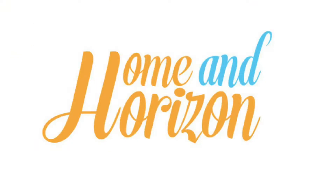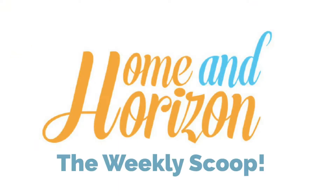It's Friday the 16th of June. Welcome to the Weekly Scoop. I am Nadia from Girl Writer, and I'm Loretta from Home and Horizon. Every week we bring you 10 new things — 5 in travel and 5 in interiors. Let's do this.